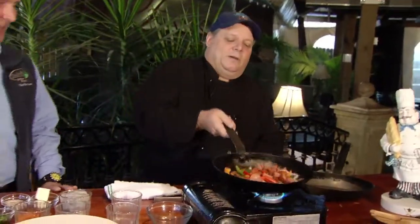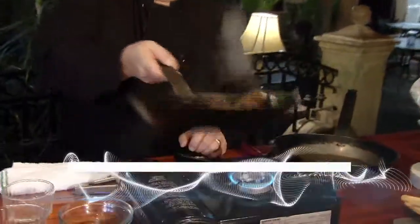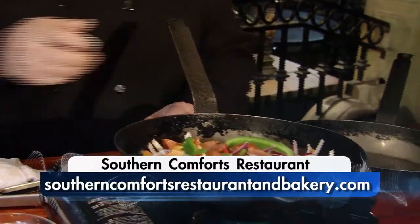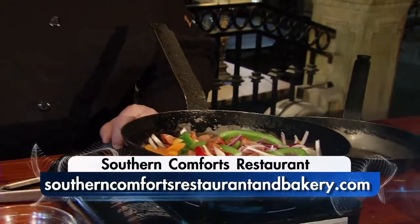A lot of folks will overcook the shrimp, and then it's dried out — it doesn't give you that good flavor and texture. You don't want to ruin a good fresh product like that. So we'll toss it around. If folks want to log on, the website is www.southerncomfortsrestaurantandbakery.com.